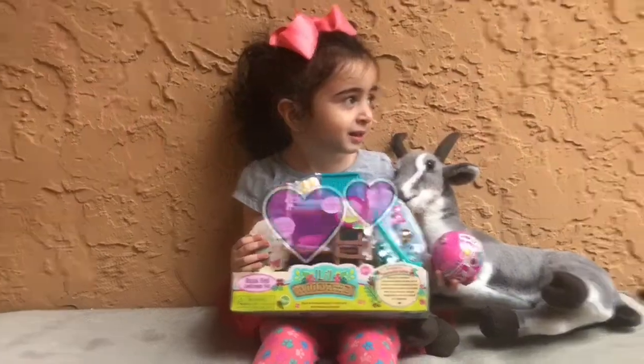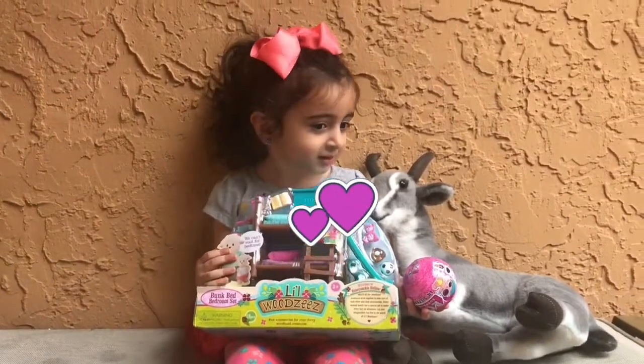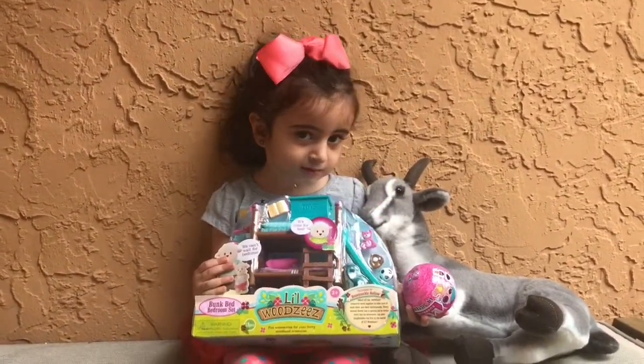Hi, kids! Welcome to Nana Girl Toys! If you're new here, please consider subscribing. We do videos every day.